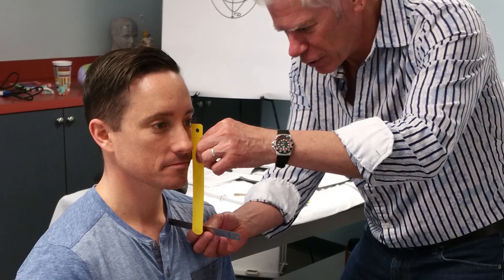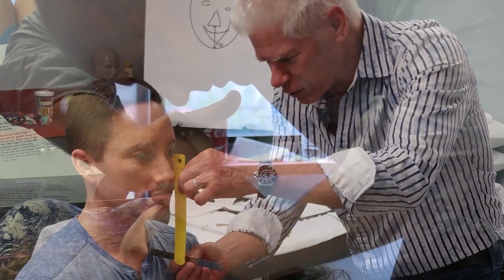He was the first in Holland who had a very specialised idea about movement and functions of the head, neck, and face.